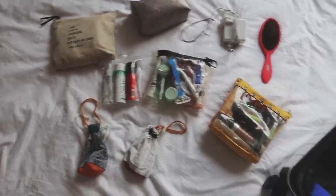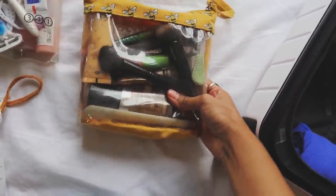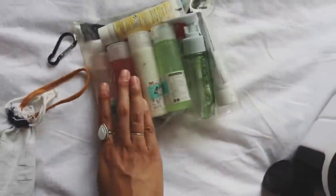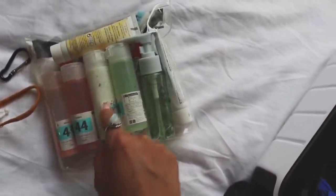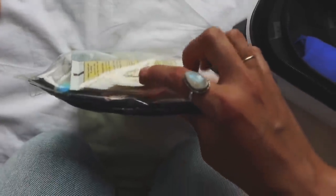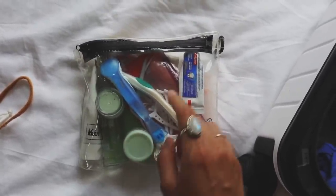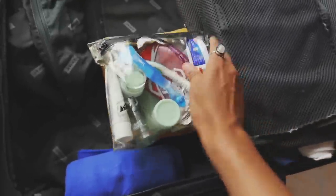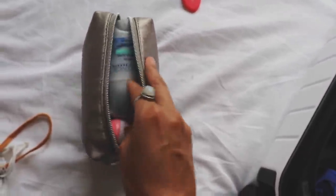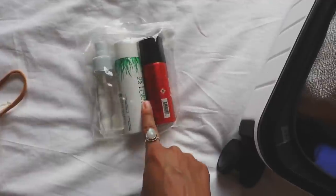Now we're moving on to toiletries and electronics. This is all my makeup for the trip — just the basics: foundation, mascara, eyeliner, blush, bronzer, etc. I also packed a microfiber towel. This is my toiletries case. I have conditioner, shampoo, sunscreen, face wash, body wash, anti-itch cream in case I get bit, lotion, toothpaste, toothbrush, razor, face mask, makeup remover cream, and some flossers. This is where I keep all my medicine, like Pepto-Bismol, ibuprofen, vitamins, and a couple extra toiletries. I also packed mosquito repellent, dry shampoo, and hairspray.